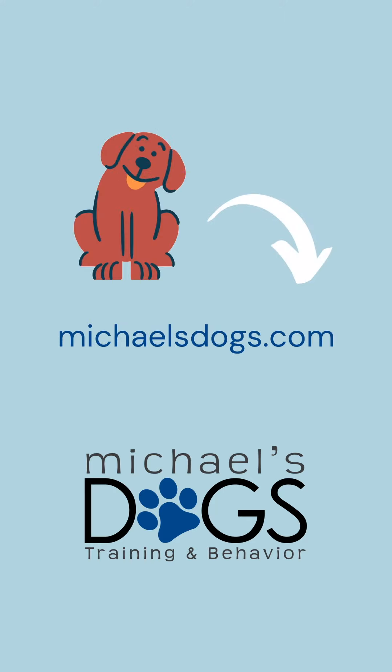If you need more help, ask your veterinarian or your vet staff to get you in contact with me. The website is michaelsdogs.com.